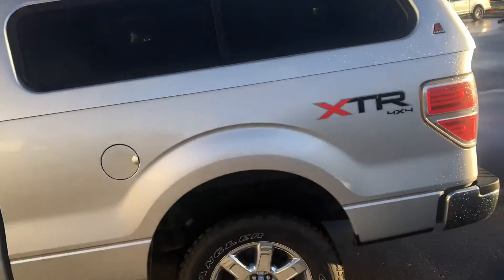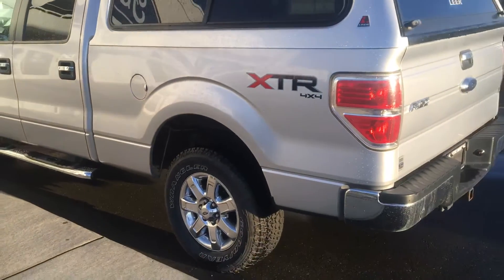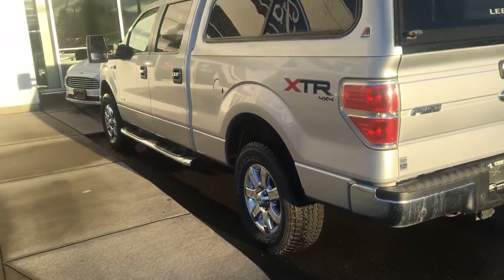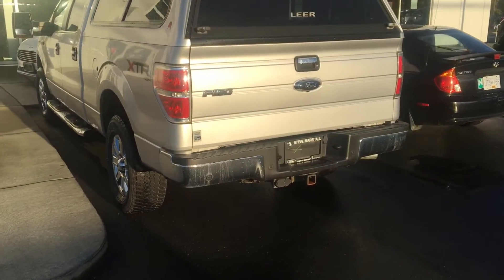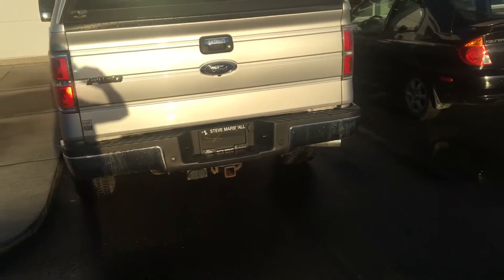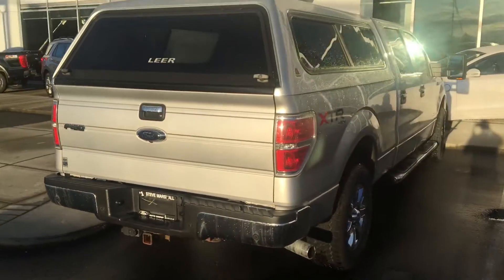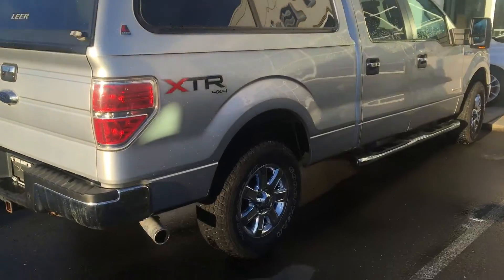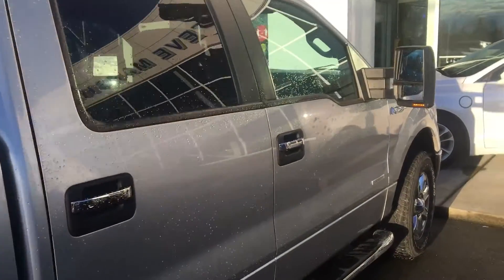No tunnel to get in the way, so it's a completely flat floor. It's got the color-coded canopy, six and a half foot box, chrome steps, and the XTR package — that's the chrome package — so you get the chrome wheels, door handles, and steps. It's particularly clean for a 2013 with a little over 100,000 kilometers, so super low kilometers, a really nice truck.